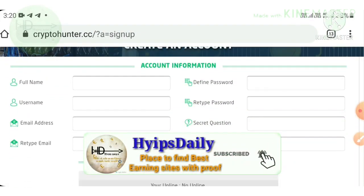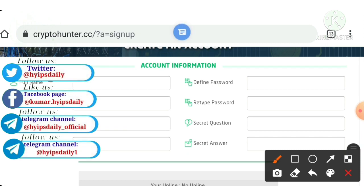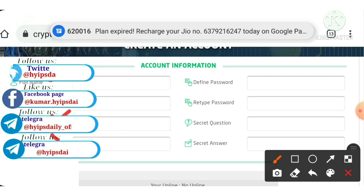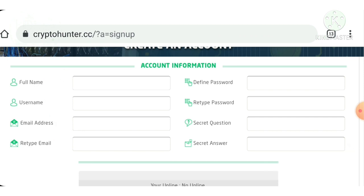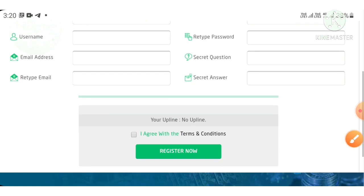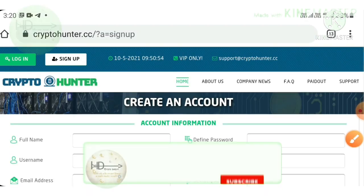Here you have to complete your basic details like your full name, then choose a username, then enter your email ID and confirmation email ID respectively. After that, choose your password and confirmation password. Then don't forget to choose your secret question and answer, which will help you recover your account in case you forgot your login details. After that, just agree to the terms and conditions, then hit the Register Now button. That's it, your account will get created.